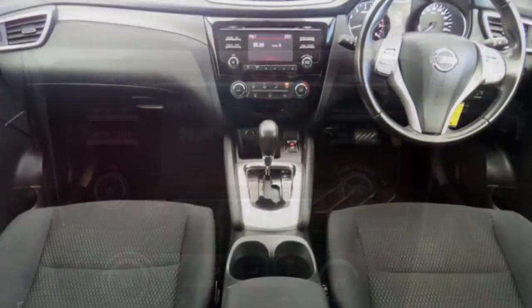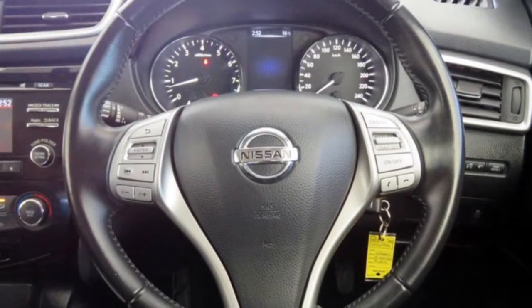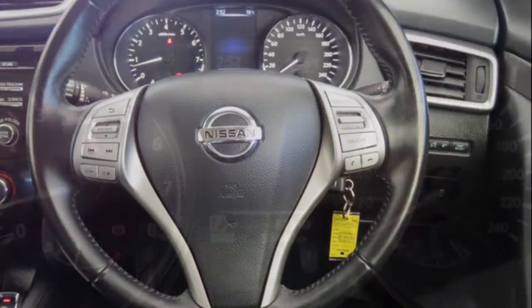This vehicle has all the features you could dream of: remote central locking, cruise control, alloy wheels, power steering, air conditioning,